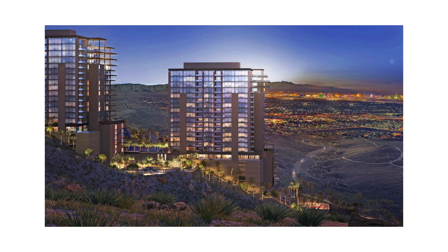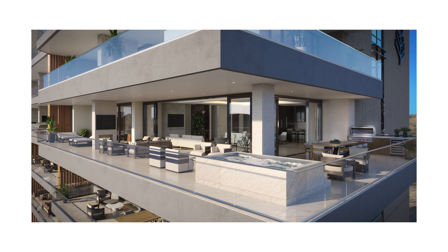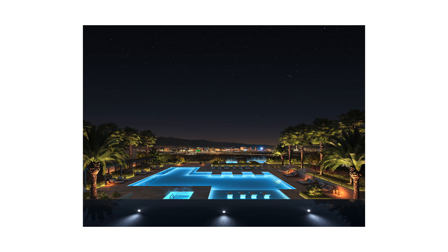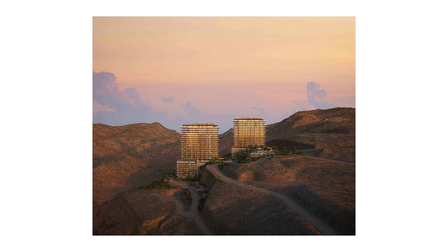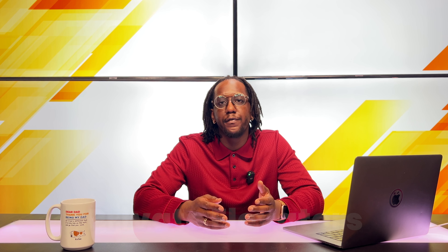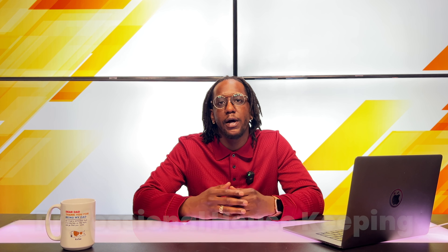The Four Seasons private residencies is going to include two towers with 171 condos and outdoor private balconies. There's also going to be 90,000 square feet of amenities including a signature restaurant, four outdoor pools, a fitness center, walking trails, as well as spa services for you, your pet, and even your car. There will also be private garages with electric car outlets for each unit as well as 24-hour security. And since this is a private residency, you can expect private elevators as well as butler and professional housekeeping services.